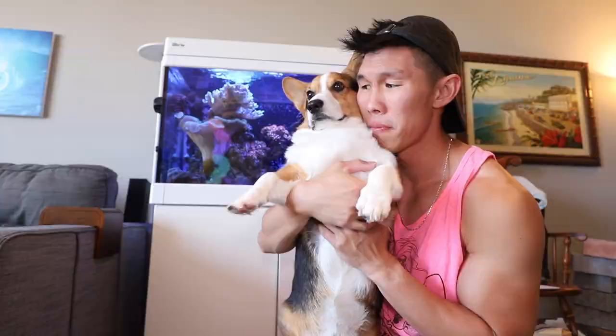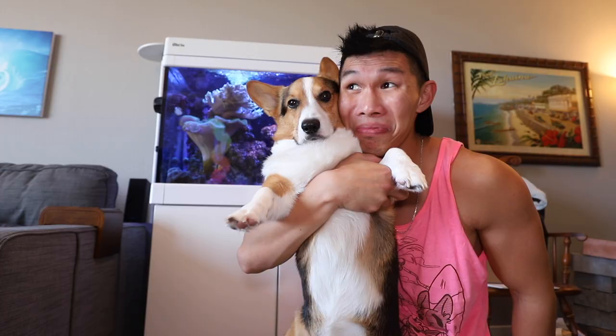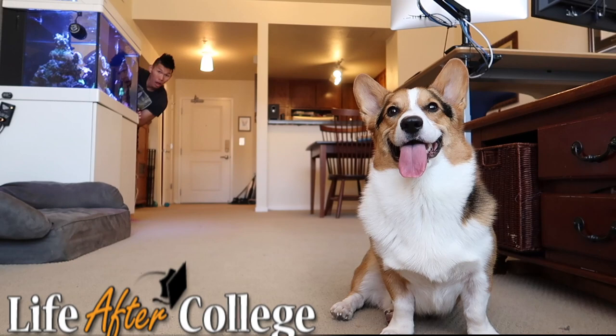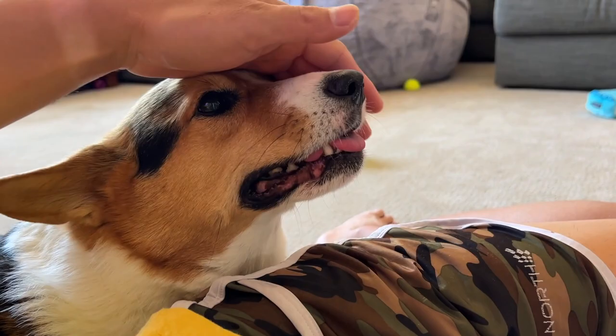So long sailfin tang — you were such a beautiful fish. I guess it's time for us to start the vlog. Hi Gatsby! Are you such a cuddly corgi now? Gatsby used to not be that cuddly when he was younger, but he grew into it.